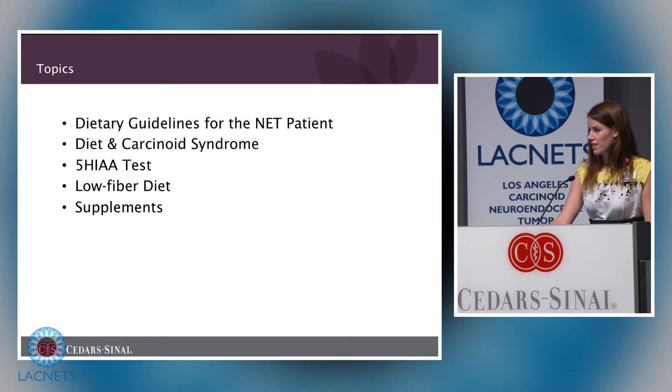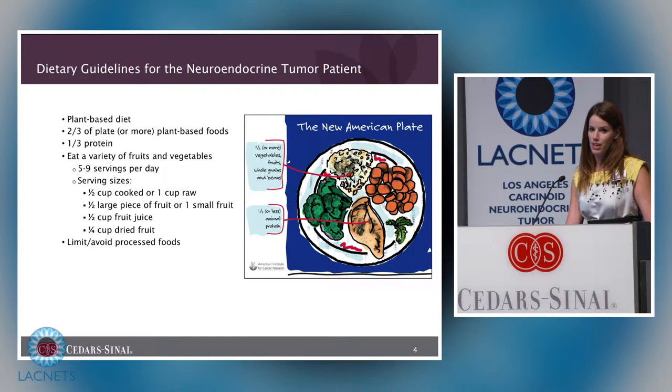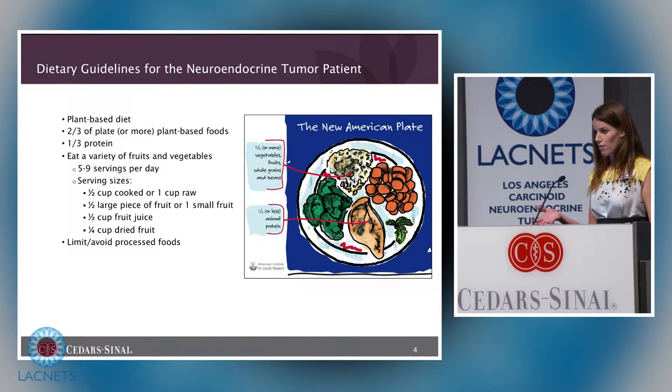The dietary guidelines for the neuroendocrine tumor patient are basically the same as for most people — you want a plant-based diet. This reviews the new American Plate, which has replaced the USDA's food guide pyramid. The goal is to look at the proportion of your plate that is plant-based versus animal-based foods: ideally two-thirds from plant-based foods and one-third from protein. Ideally you want five to nine servings of fruits and vegetables per day, limiting processed or highly refined foods like white pasta and breads.